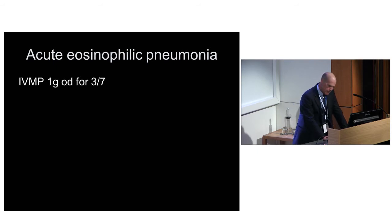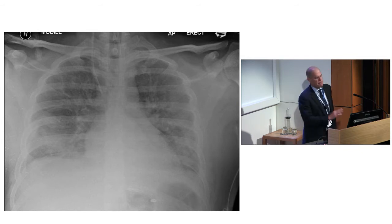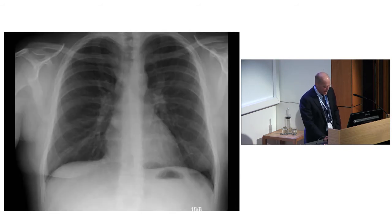He was treated with methylprednisolone - just a gram a day for three days, then one milligram per kilogram. This is him two days later. They're just great to treat - they get bad very quickly but they get better very quickly as well. Here he is walking back into clinic on the 18th of August, about six weeks after his pretty catastrophic presentation.